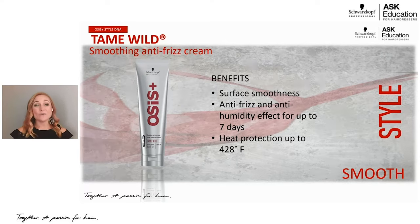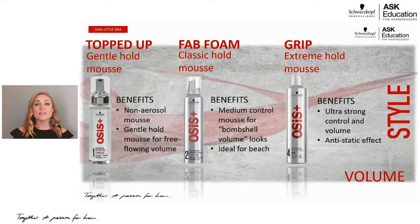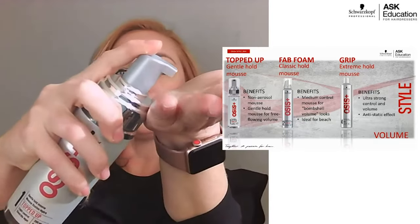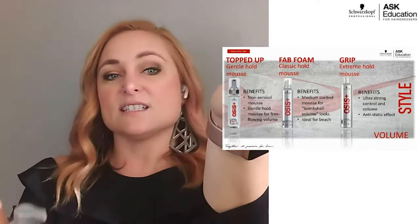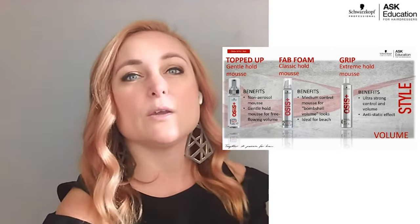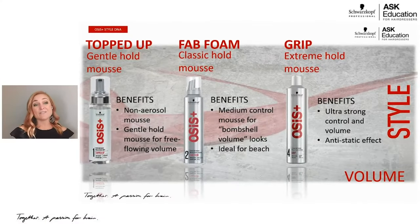Now let's talk about our volume line. Styling mousse is a very important product and a lot of people use mousse — however, somebody with finer hair might find a mousse too heavy. What I love about OSIS is that we have three different control levels for our mousses. The first is called Topped Up, control level one. When you put this in your hand, it's a very, very lightweight foam — like a foamy soap dispenser. It's perfect for clients with fine hair who want some volume and the effects of a mousse without it being too heavy.